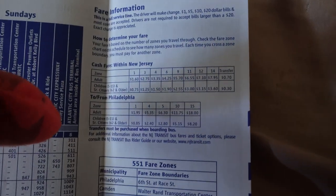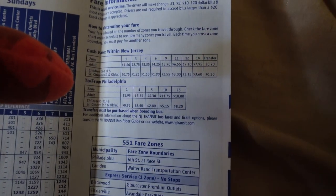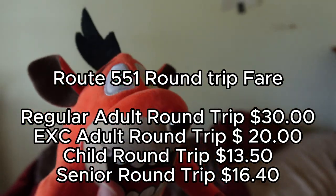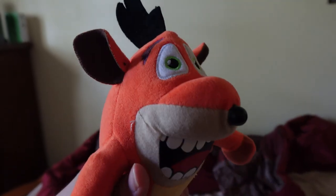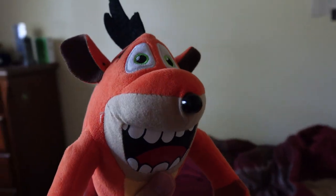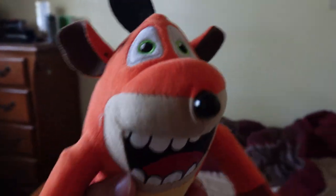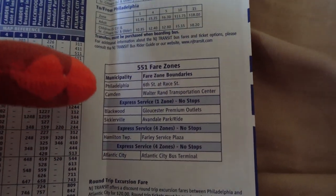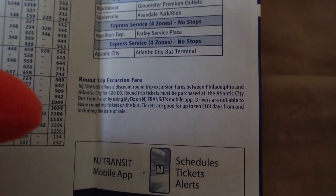The fare for Route 551: a one-way adult ticket is $18, and the round trip is $30. The senior one-way is $8.20, so the senior round trip is around $15-something. There is also an excursion ticket option which only costs $20 for a round trip, saving you $10 — I think this only applies in the summertime.